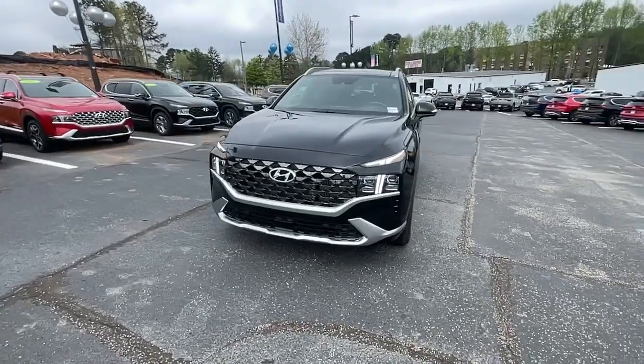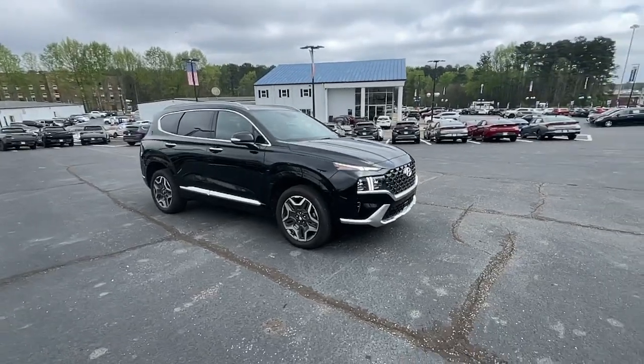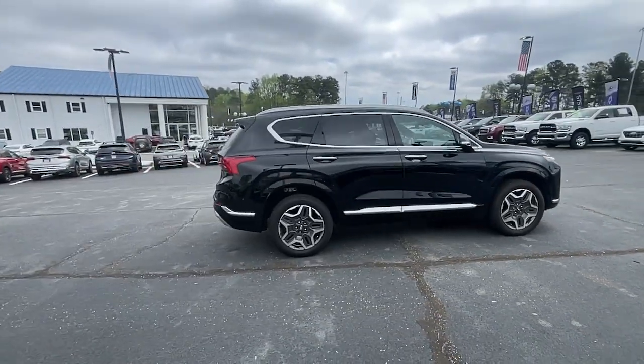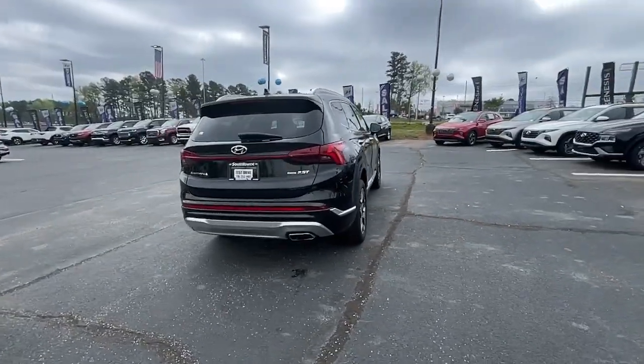Introducing the 2021 Hyundai Santa Fe. With less than 20,000 miles on the odometer, this vehicle stands out from the rest. Handsome and versatile, this Santa Fe brings ease and comfort to your busy lifestyle.